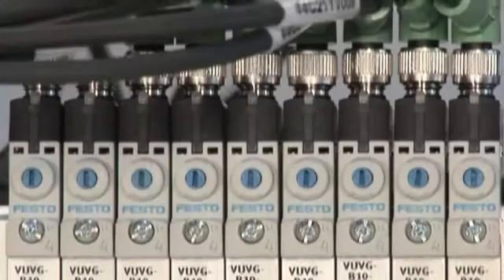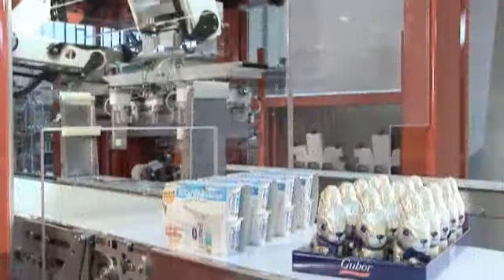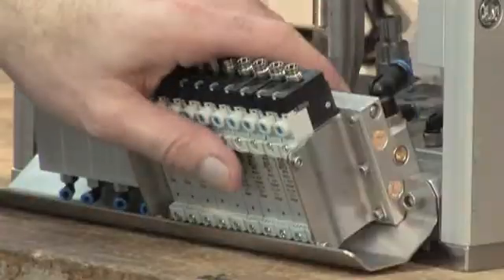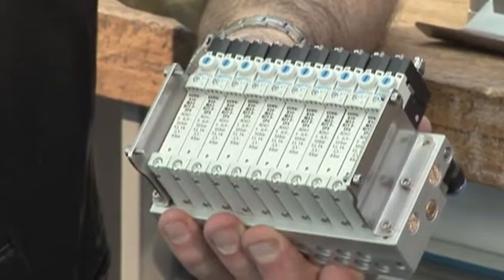VU VG valves from Festo contribute to making systems faster, more flexible, and more cost-effective. In the past, pre-assembled valve manifolds were used in 30 different variants on our robot tool changes. With the new VU VG valve, we get the same results using just three components, which of course saves costs.